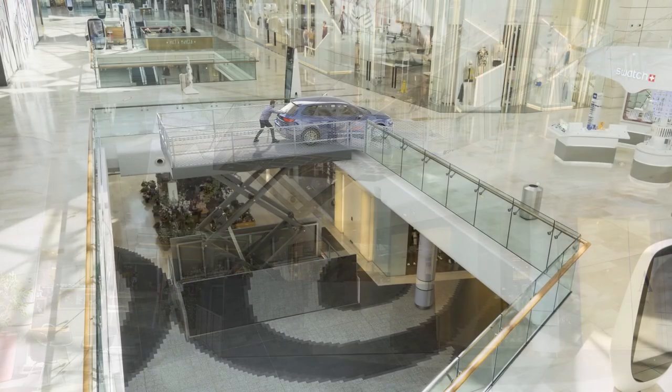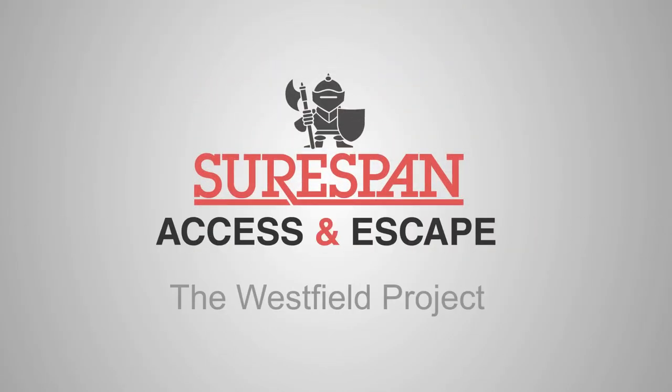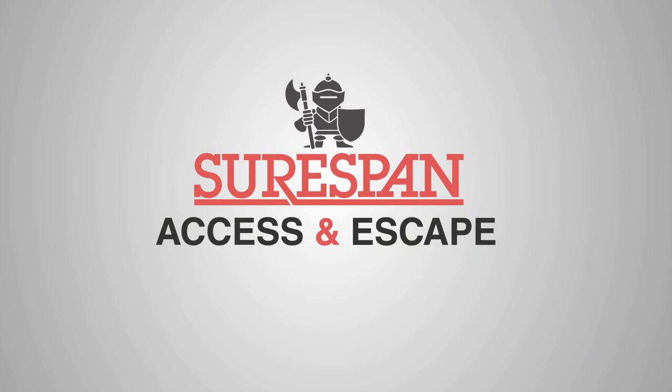With over 30 years of experience, you can rely on Shorespan to offer a market-leading bespoke access solution. To find out more information, visit our website or contact our helpful advisors.